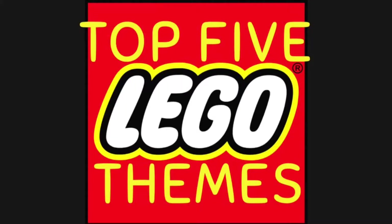Hey everybody, this is Robrix, and today I'm back with another video. Today I'm going to be counting down my top five favorite Lego themes.